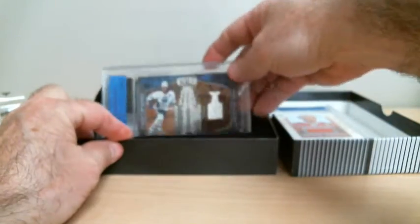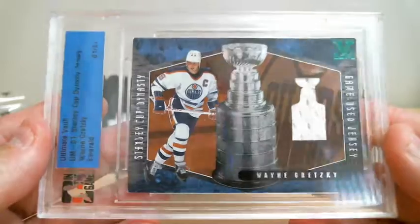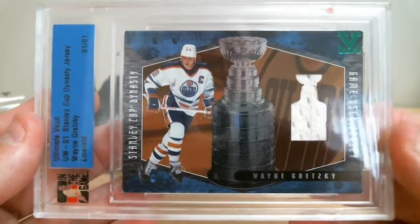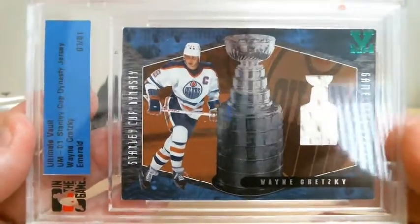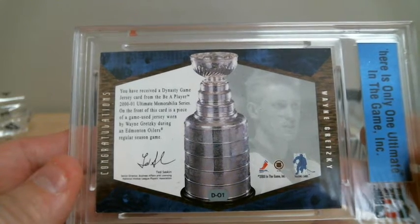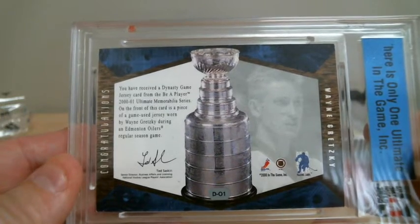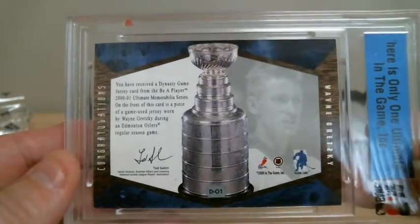Oh wow, we get three superstars in a row — the great one. Beautiful card. Stanley Cup Dynasty game-used jersey, Wayne Gretzky. Beautiful. You have received a Dynasty game jersey card — 2000-2001 Ultimate Memorial Series. On the front of this card, a piece of game-used jersey worn by Wayne Gretzky during an Edmonton Oilers regular season game. Nice hit for Edmonton.